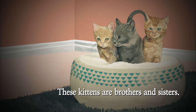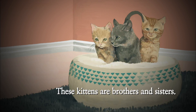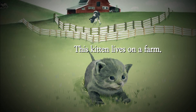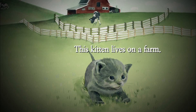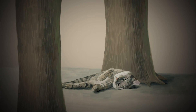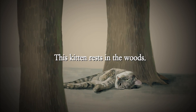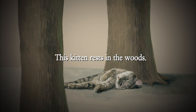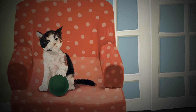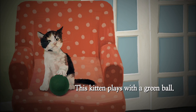These kittens are brothers and sisters. This kitten lives on a farm. This kitten rests in the woods. This kitten plays with a green ball.